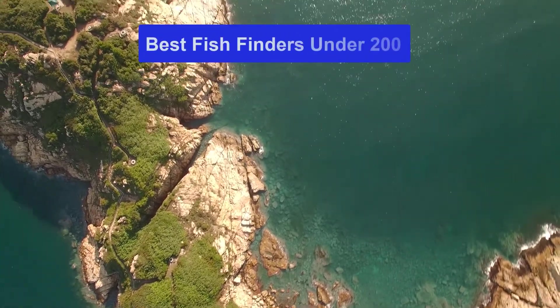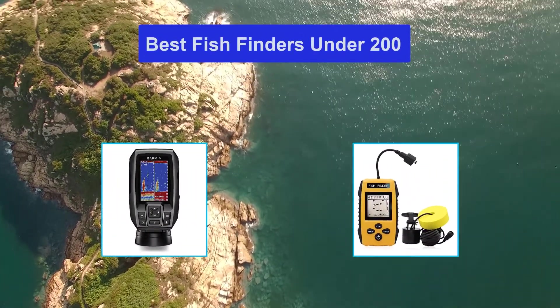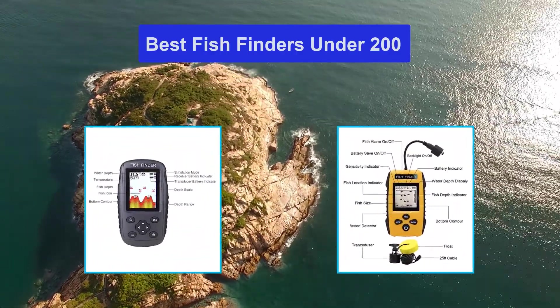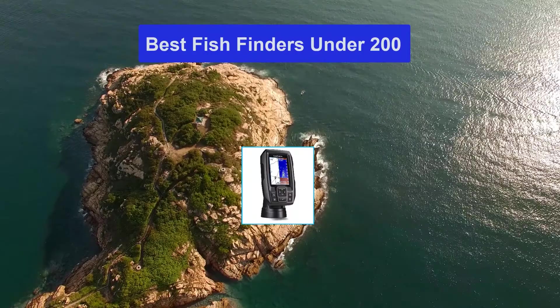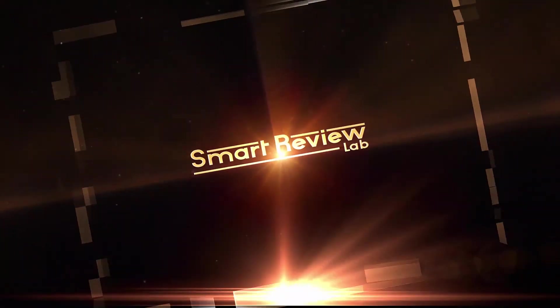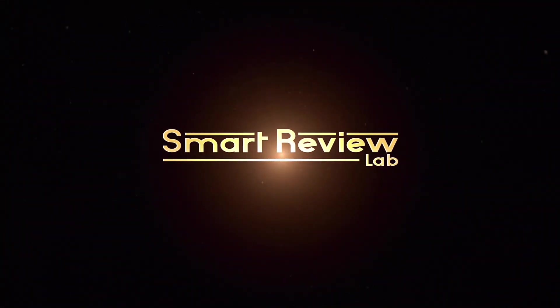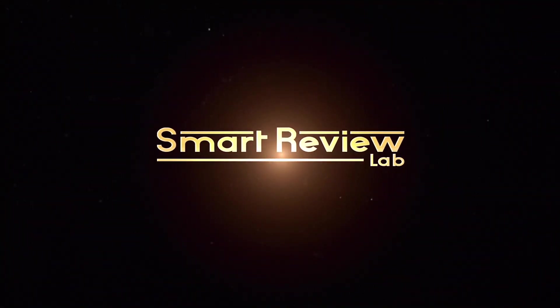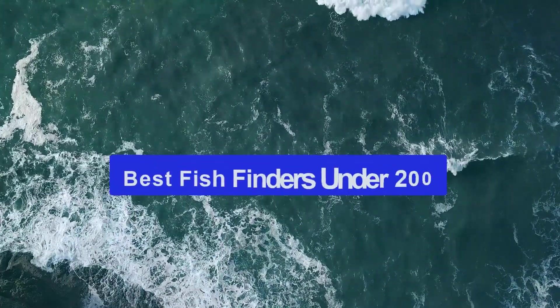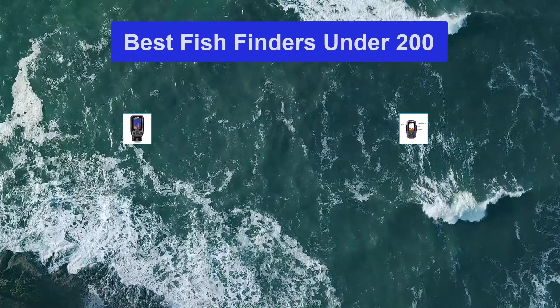Hello guys, welcome back to Smart Review Lab. Today I am going to talk in this video about the top 5 best fish finders under 200. Let's get started.